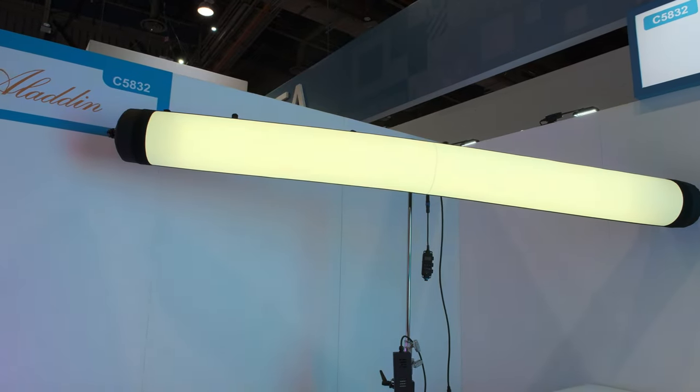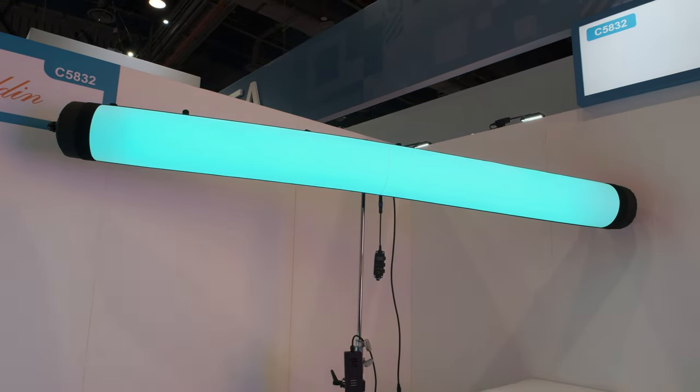It's really compact to travel with. You don't have to have a frame. It's inflatable — you just take it out of a small bag, put air in it, and it's a big light source.